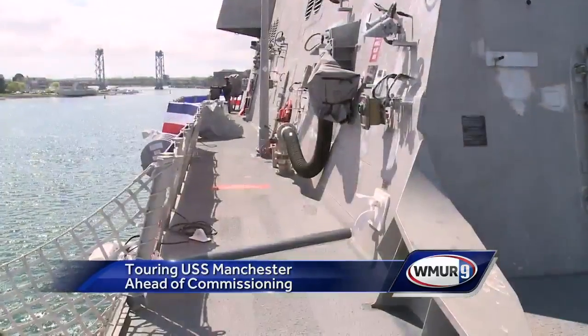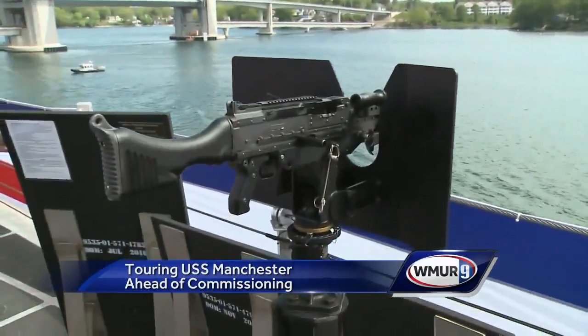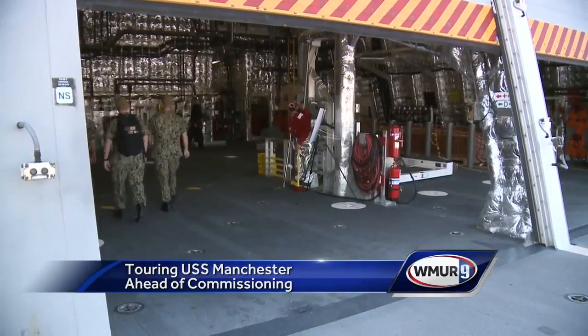But there's more than iron beefing up the Navy's newest vessel. It's equipped with 50 and 62 caliber machine guns for short-range self-defense and a landing pad that fits up to two helicopters for rescue or relief missions.